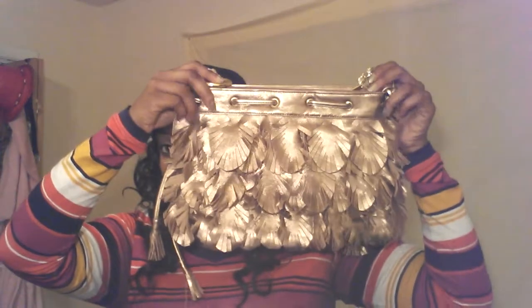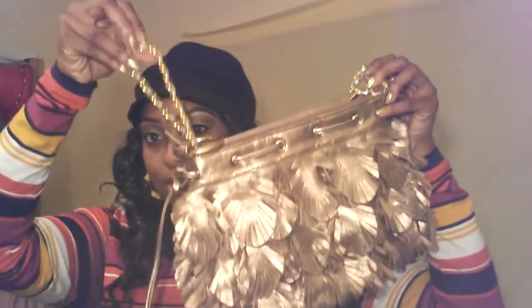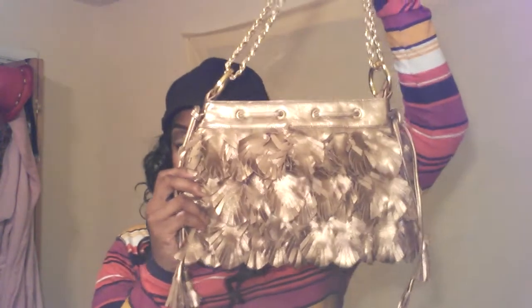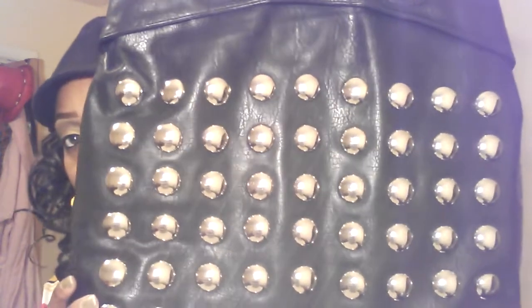This purse I haven't worn either — it was given to me, but I think it's really cute. Let me see if this is a name brand — it says CMZ, I don't know, never heard of it. It looks like this, the handle is like this, the bag looks like that, and it has a little heart. I don't know where I'm gonna wear that one. The next purse is a Nicole Lee purse. I haven't worn this one yet either — it's very pretty. That's the front and the bag looks like that.